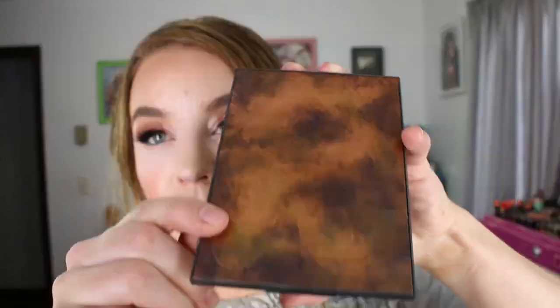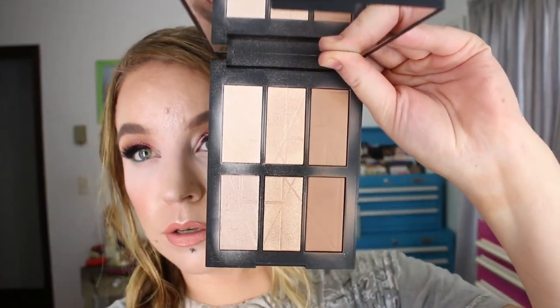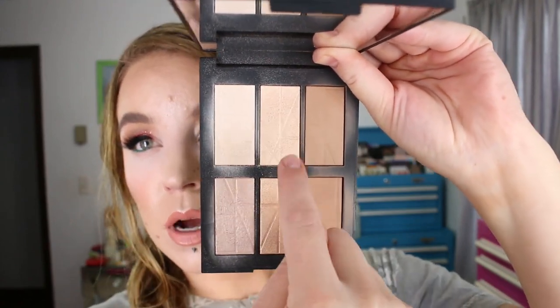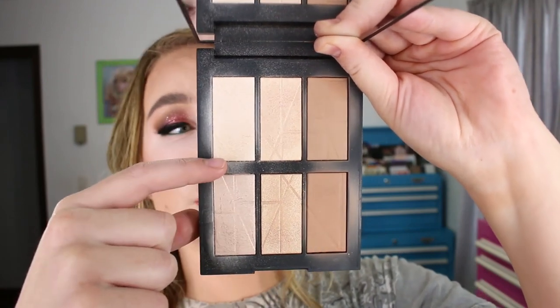I've used both of the bronzers in here and I really like the consistency and feel of them on the skin. This is what it looks like — you've got your Laguna and Casino, the newer bronzer formula from NARS. And then over here you've got two mid-tone highlights and two lighter highlights.